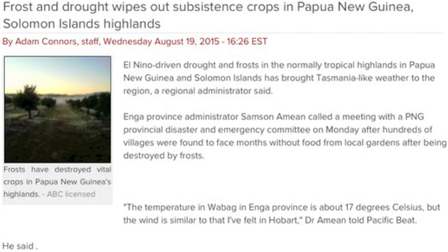Disaster near the equator as Papua New Guinea is going to be near zero domestic agri-production after a killer frost finished off the drought-stricken tropical zone.